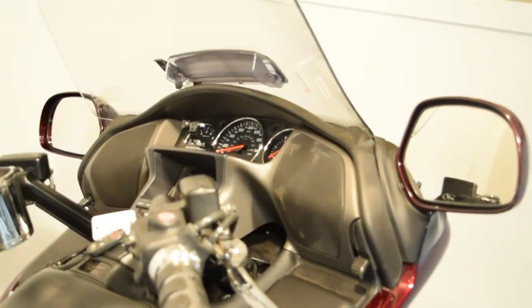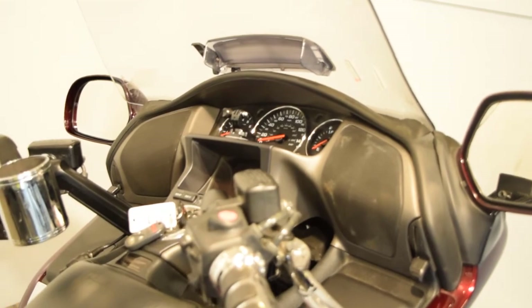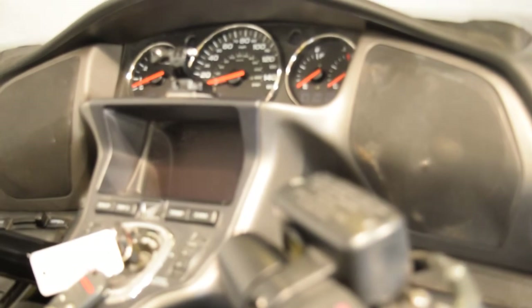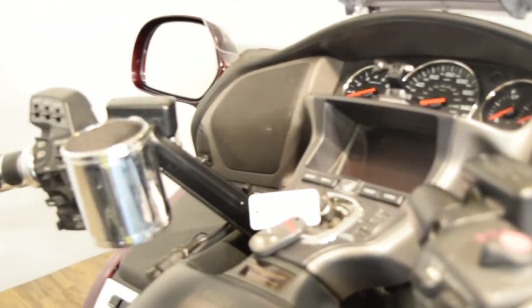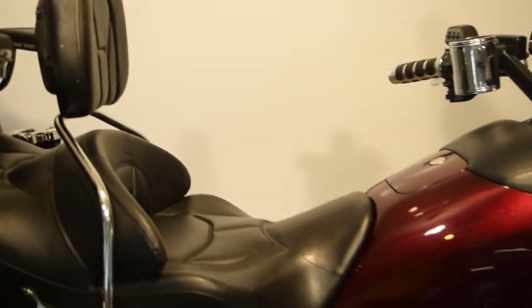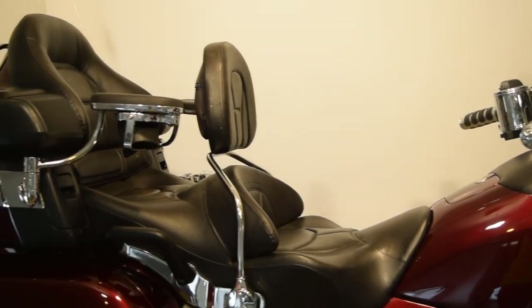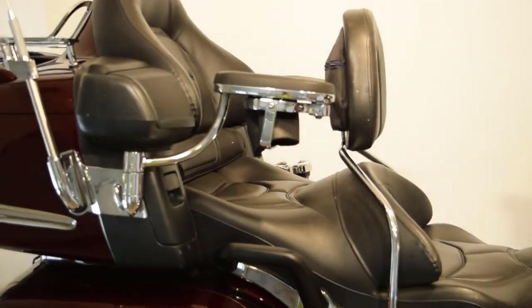It's got a vented windshield. There's a foam mount of some sort there, and there's the navigation unit. There's one cup holder here. It's got a Kury Akin driver's adjustable backrest and passenger armrest with a cup holder in it.